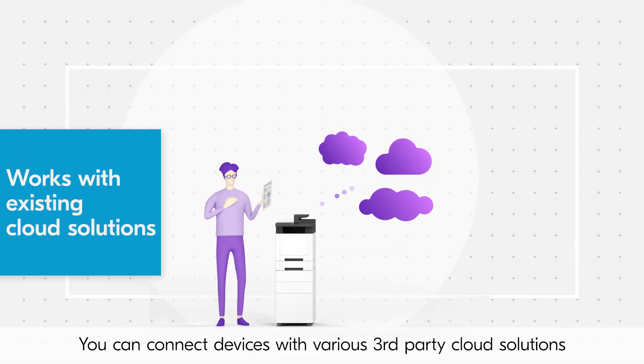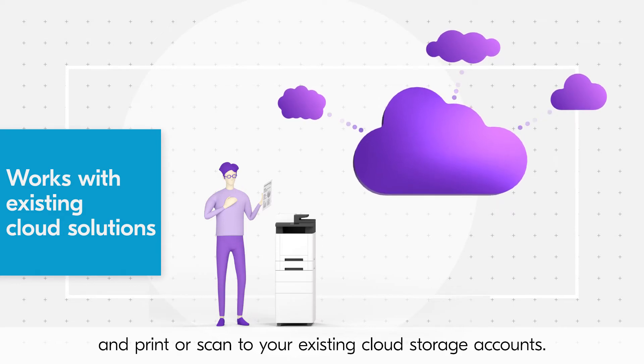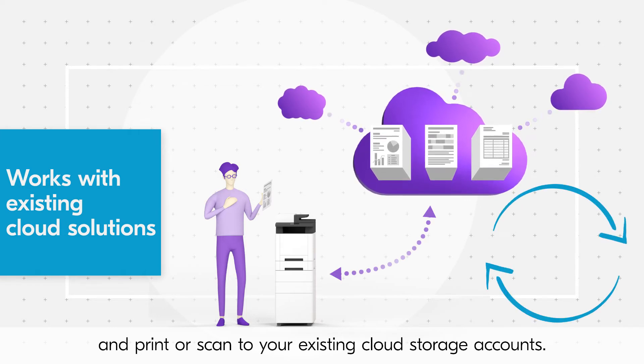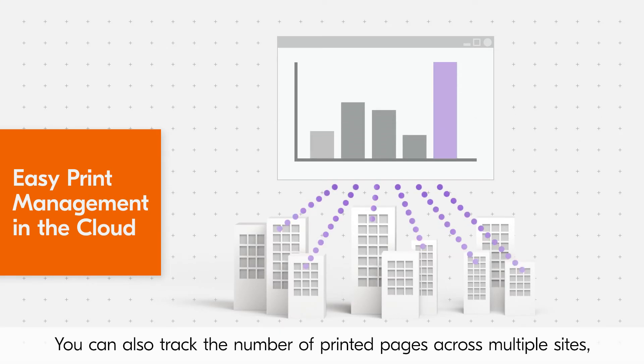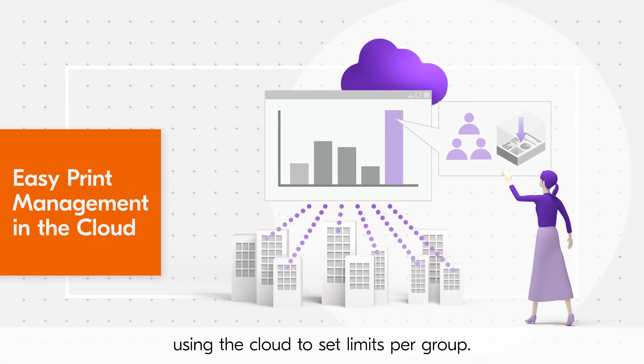You can connect devices with various third-party cloud solutions and print or scan to your existing cloud storage accounts. You can also track the number of printed pages across multiple sites using the cloud to set limits per group.